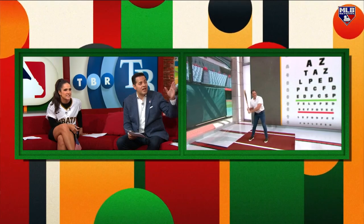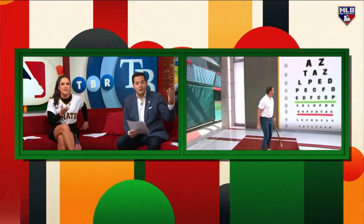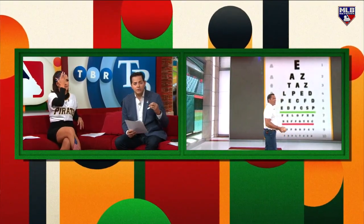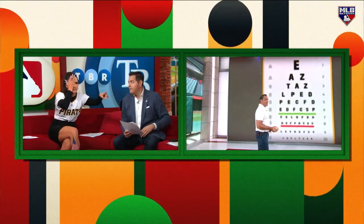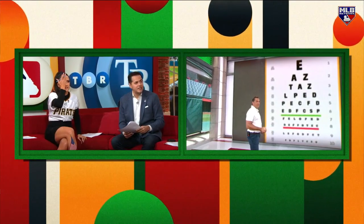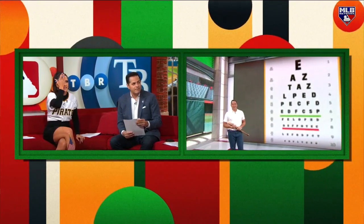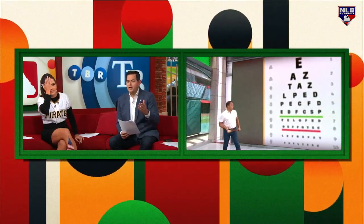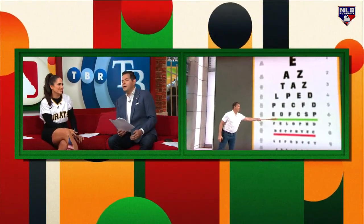Turn around and tell me — same or better? Better. Cover your right eye. Better. It annoys me. I'm struggling. Same. Can you see it from over there? Yes I can. E-A-Z-T-A-Z-L-P-E-D. P-E-C-F-D-E-D-F. Now do the next line. There's no way you got it — I don't have this line from right here.